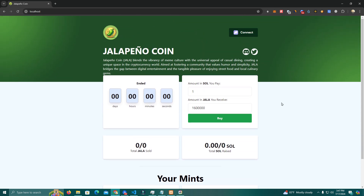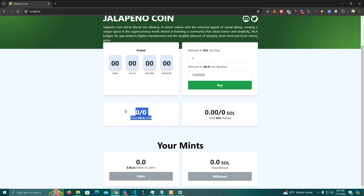This is the website and this is how it looks. It can be fully customized — the colors, the buttons, and everything else can be easily customized. We have the description here, the socials, and a countdown timer which we can set for pre-sale starting or pre-sale ending. Users can pay in Solana to get your token.